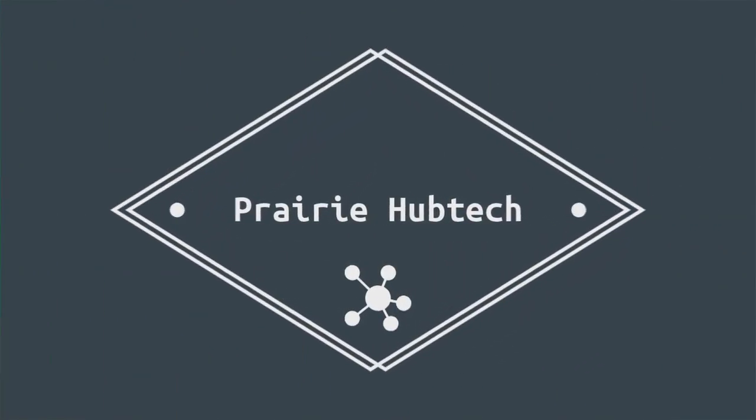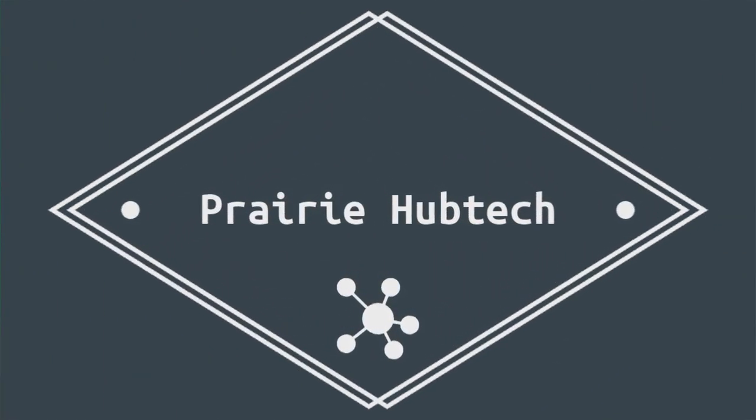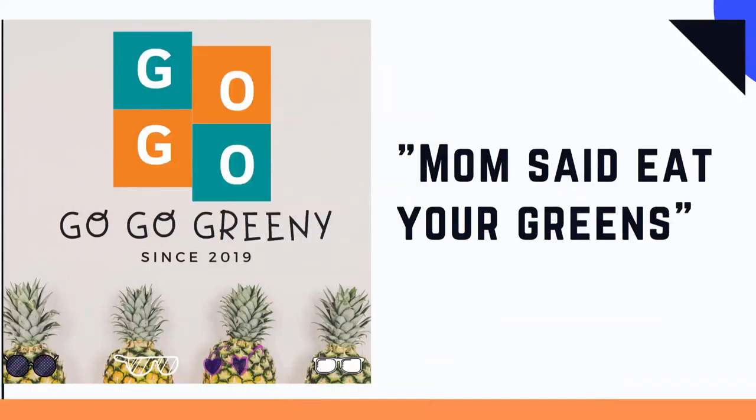So who is Prairie Hub Tech? We're here and we're live in Omaha, Nebraska, and Prairie Hub Tech is powered by Go Go Greeny. Go Go Greeny — 'mom said eat your greens' — is an urban agritech company located here in Omaha, Nebraska. So thank you for sponsoring us.